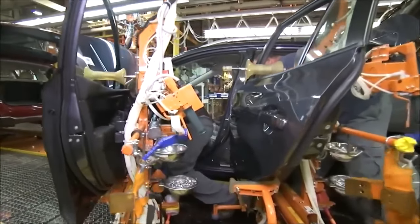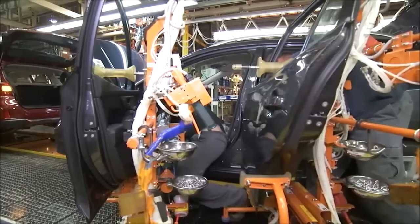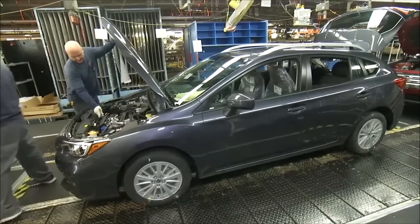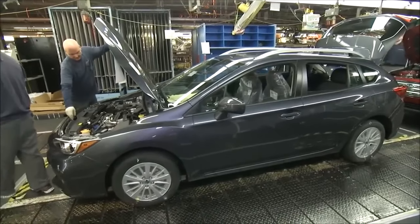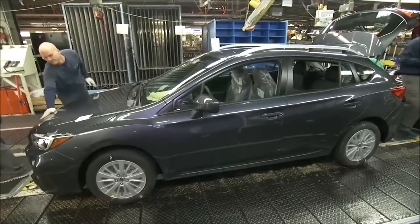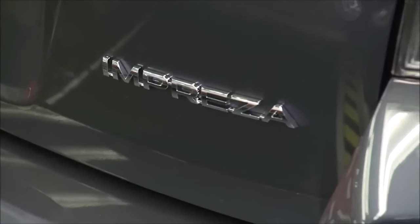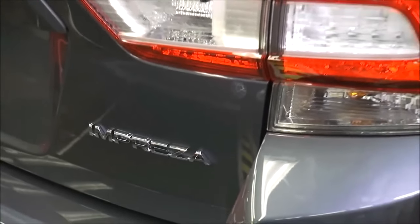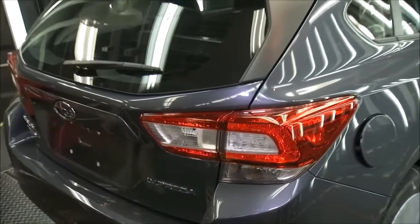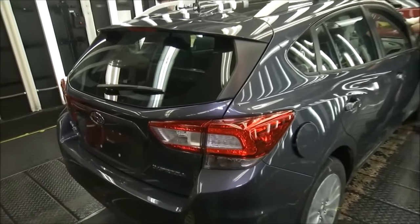During the assembly phase, the vehicle body receives its various components, including the engine, transmission, suspension, interior trim, electrical systems, and other parts. Skilled technicians, along with automated equipment, meticulously install and integrate these components following standardized procedures and quality control measures. The assembly process requires precise coordination and attention to detail to ensure the seamless integration of all parts.